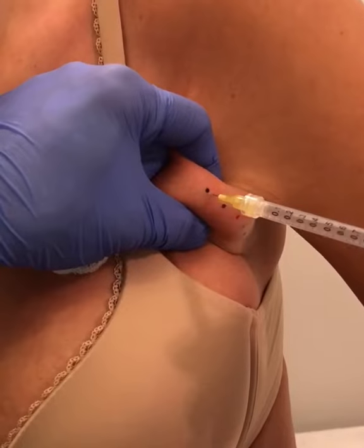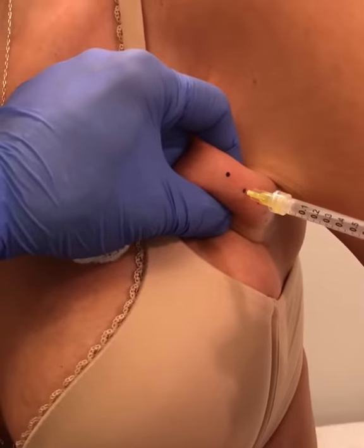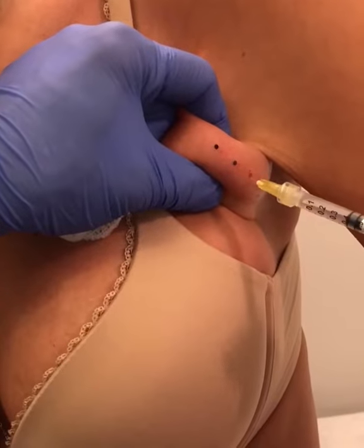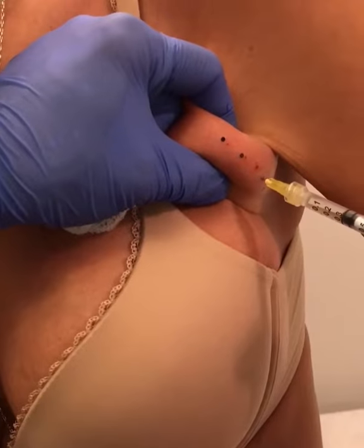The lidocaine was just injected. Now, the Kybella is being injected into predetermined areas marked off to dissolve fat.